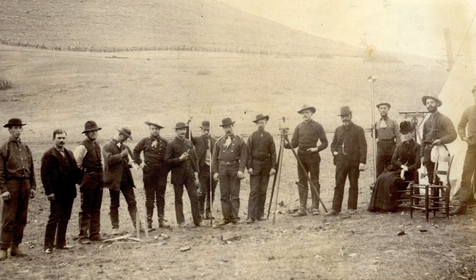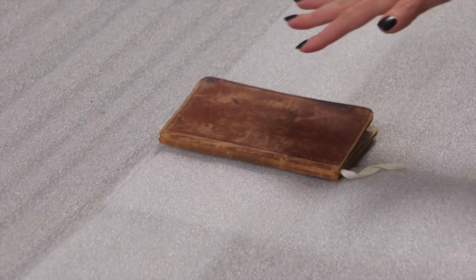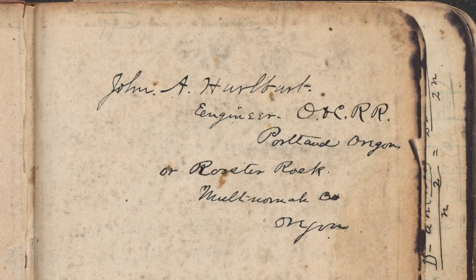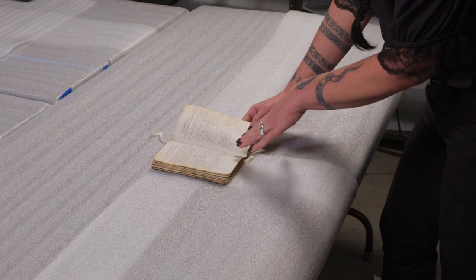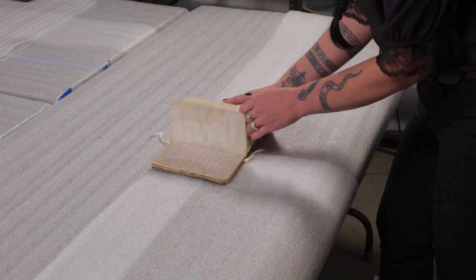They came up with two proposed routes, and the Buck Rock Tunnel route was the one that was chosen. This little notebook belonged to the Canadian surveyor John Quincy Adams Hurlburt and was used on his 1881–1882 survey work from Roseburg south to the California border.